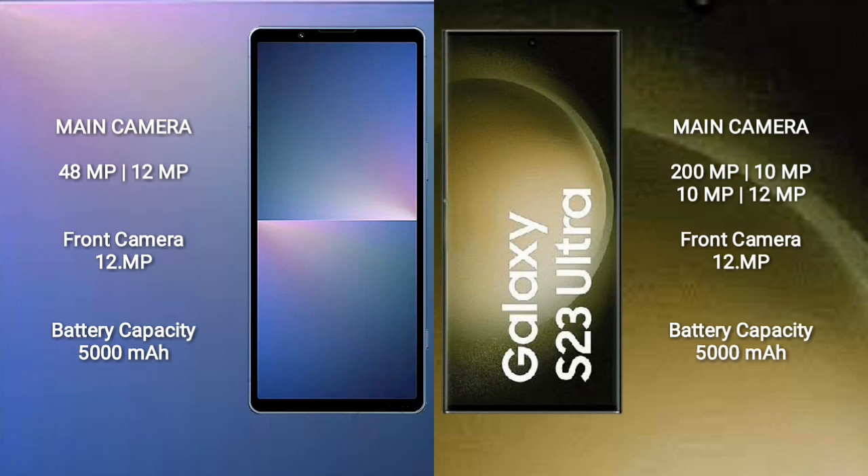Sony Xperia 5 Mark 5 has a 5000 mAh battery with 25W fast charging support. Samsung Galaxy S23 Ultra also has a 5000 mAh battery with 45W fast charging support.